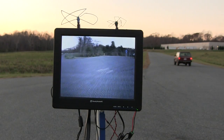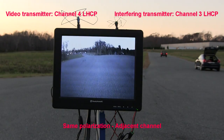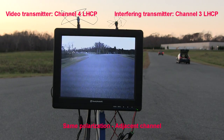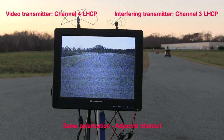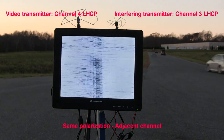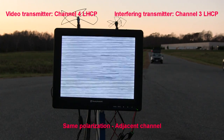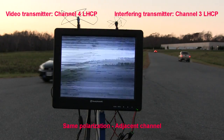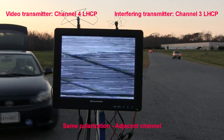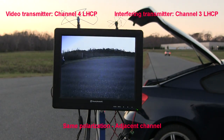The first test: I'm transmitting on channel 4 and interfering on channel 3, both left-hand. You can see as I'm barely getting down the road, I'm already getting interference. But after maybe 100 meters at most, the video is completely gone. On my way back, I'm getting a lot closer and the video still isn't coming back until I get right in front of the video receiver itself. This is because the video transmission is being blocked by the car.